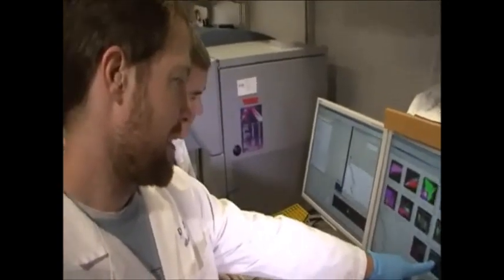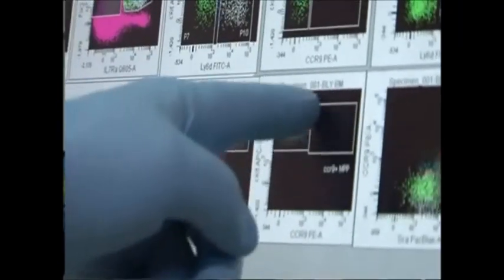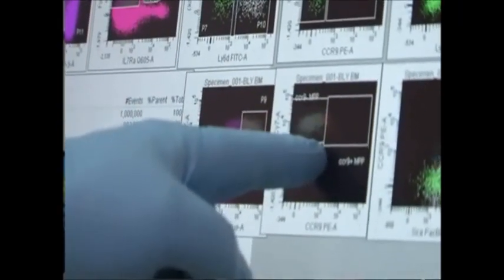An embryonic stem cell is a cell that represents the stage of development after fertilization of the egg and before the group of 100 to 150 cells implants in the uterus. That entity — the pre-implantation blastocyst — of which there are about 400,000 or so in IVF in vitro fertilization clinics: you take a cell out of the inside, and there are only 20 or 30 of them.